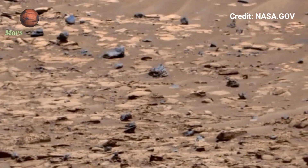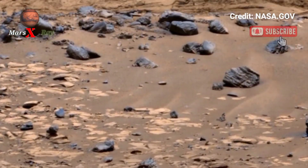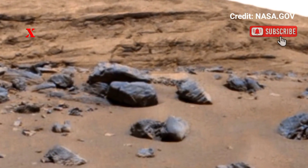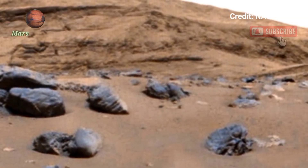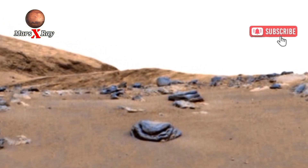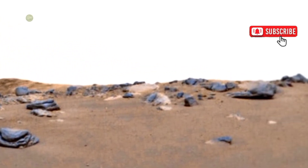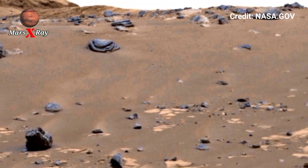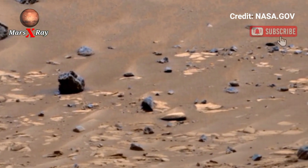Hi guys, welcome back to our YouTube channel Mars X-Ray. NASA's Mars Perseverance Rover Sol 1517 captures the most detailed view of Mars ever — a breathtaking 360 panorama showcasing the red planet's beauty. Explore massive craters, dust covers, and hills and ancient riverbanks.